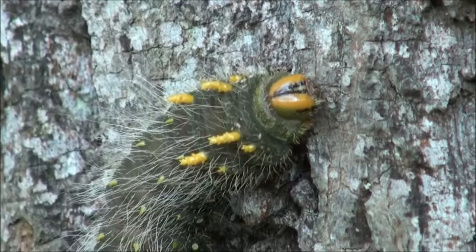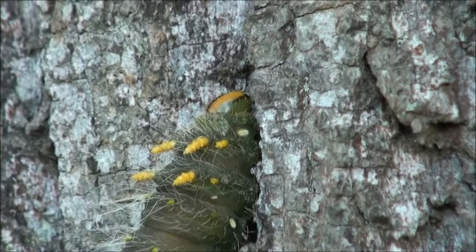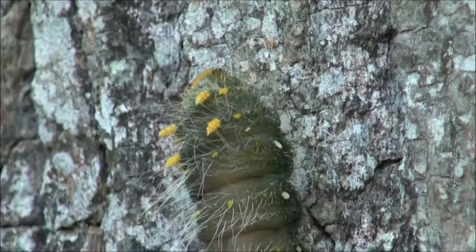With some luck on a late summer's day, you may be able to spot a fully developed imperial moth caterpillar on the trunk of a tree. This one can't seem to make up its mind exactly which way it wants to go.